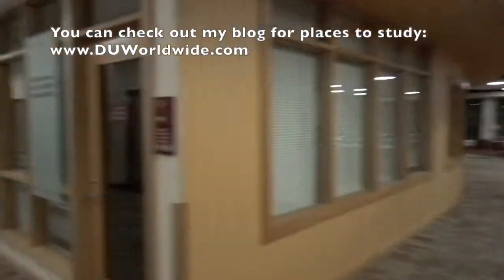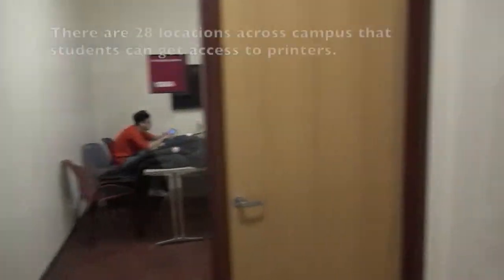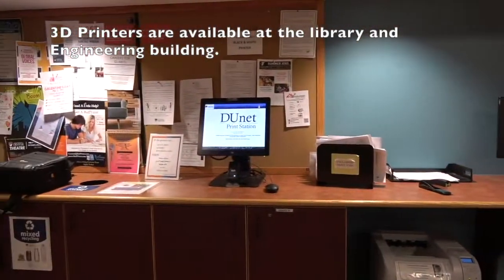In the basement of the library there are many individual study spaces available, as well as many group study rooms. Here in the library we can also use their computers to print out stuff for our school work.